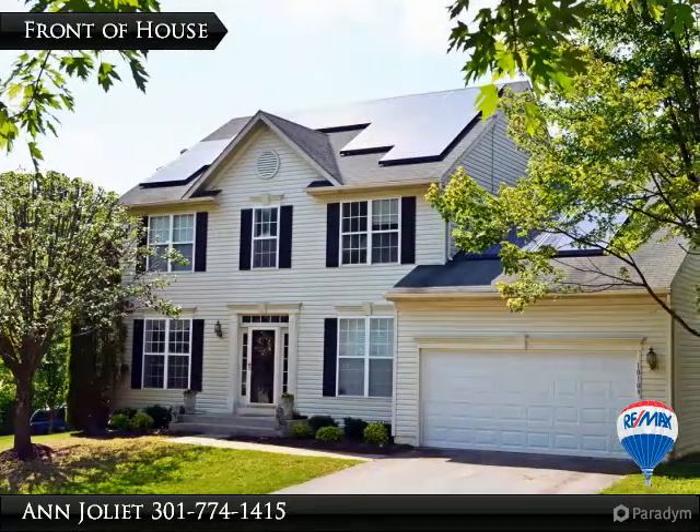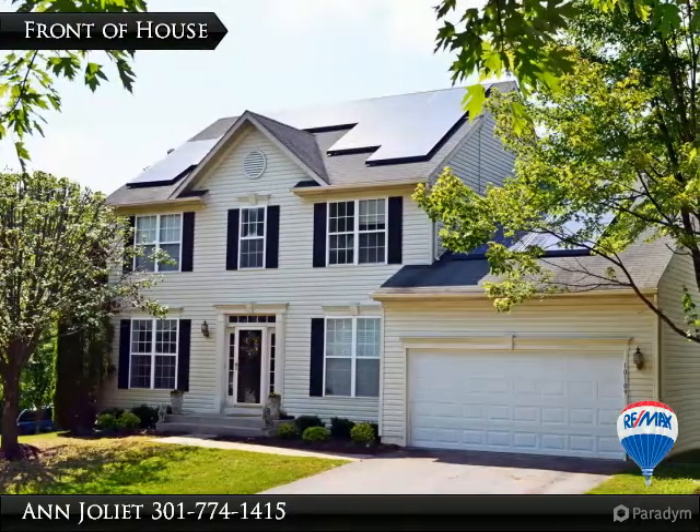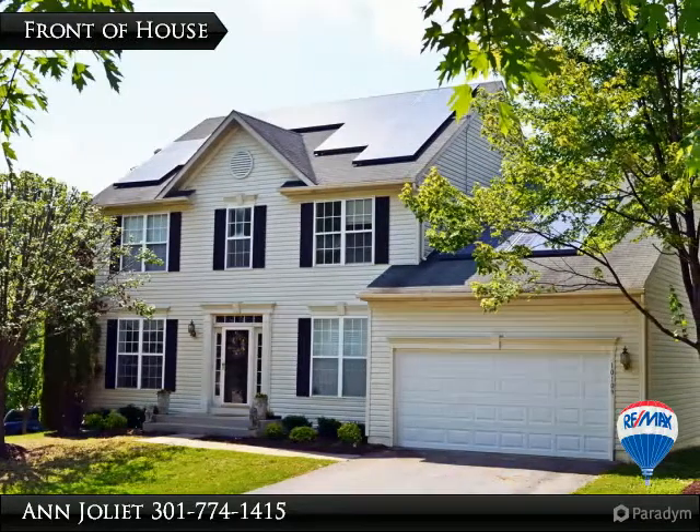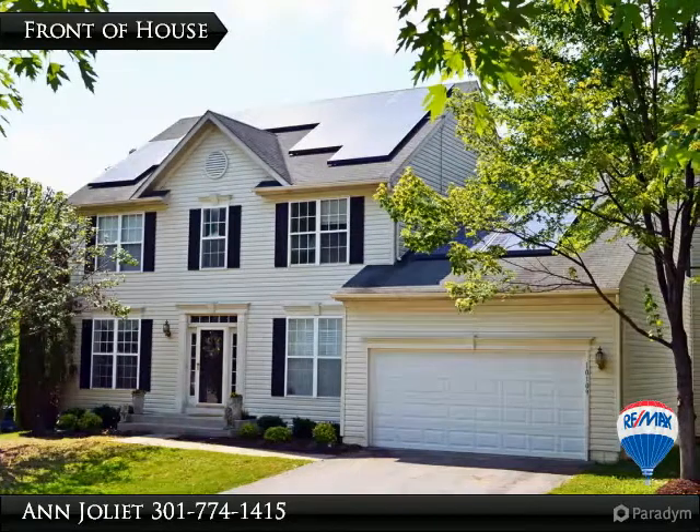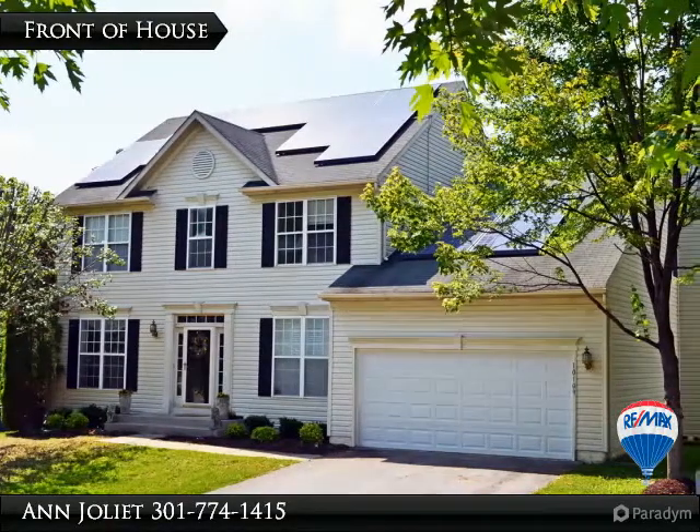This is one of the largest models in the Winterbrook subdivision. This is a small, quiet community built by Patriot Homes in 1998. This home boasts a lovely private cul-de-sac setting and backs to trees.